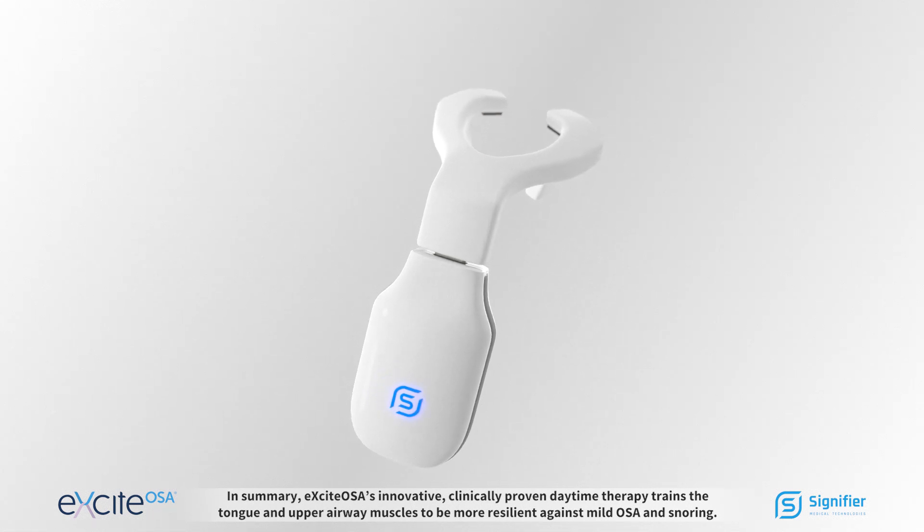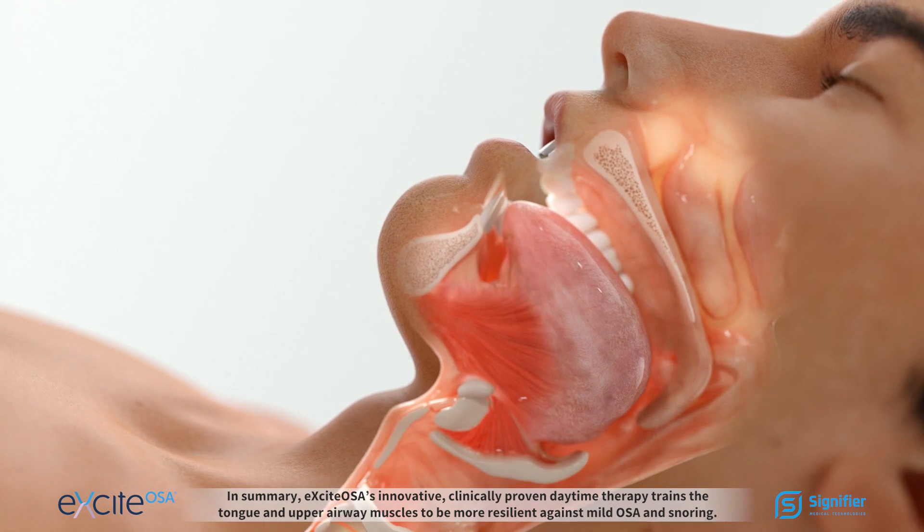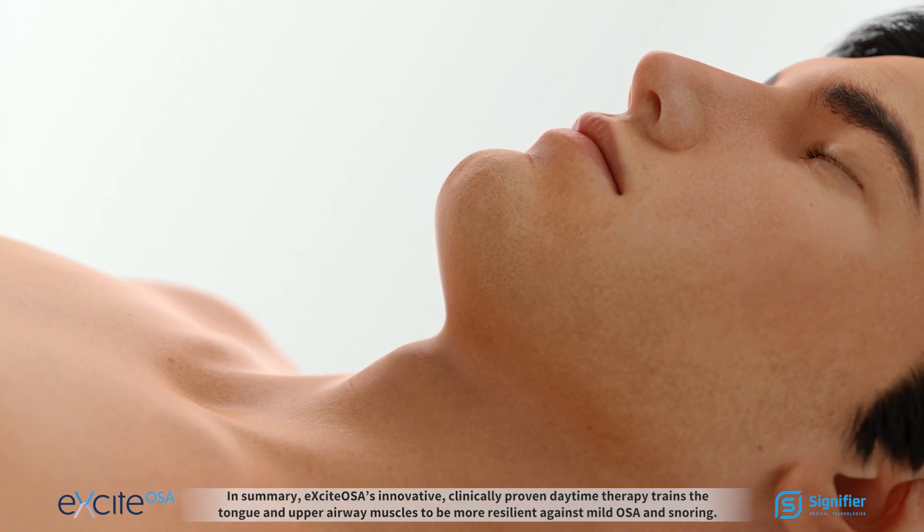In summary, Excite OSA's innovative, clinically proven daytime therapy trains the tongue and upper airway muscles to be more resilient against mild OSA and snoring.